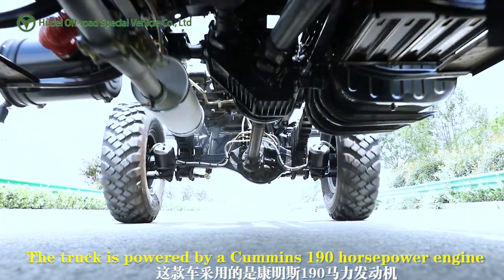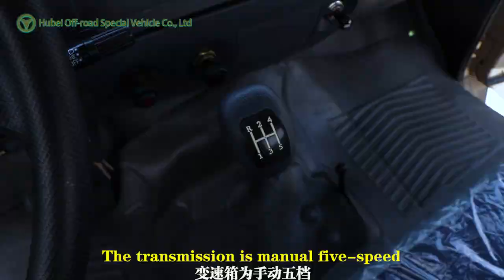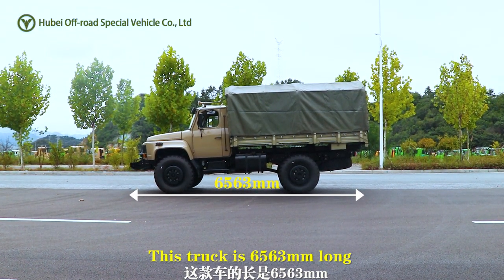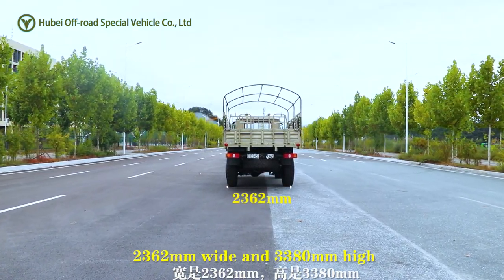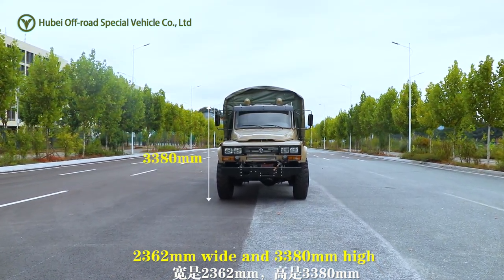The truck is powered by a Cummins 190 horsepower engine. The transmission is manual 5-speed. This truck is 6,563 mm long, 2,362 mm wide, and 3,380 mm high.